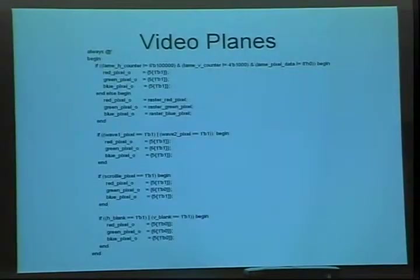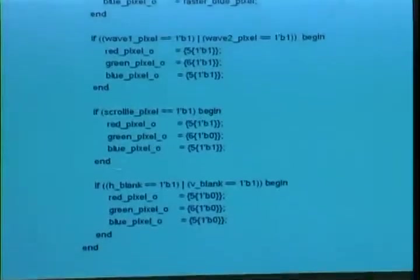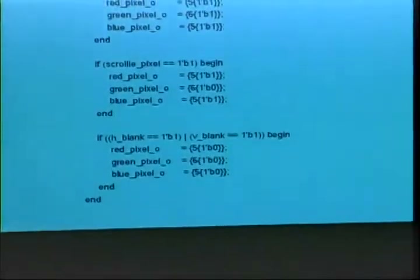The last big portion is video planes and priority logic. This is a good example in Verilog — it's quite different from C. There are many cases where red pixel gets assigned. If you assign a value up here but hit a case down where red pixel gets assigned again, it will overwrite it. So everything at the bottom has more priority than the stuff at the top — the logo counter I wanted at the bottom with highest priority.